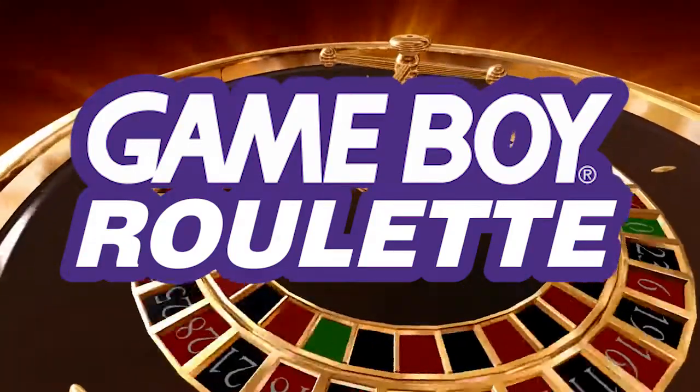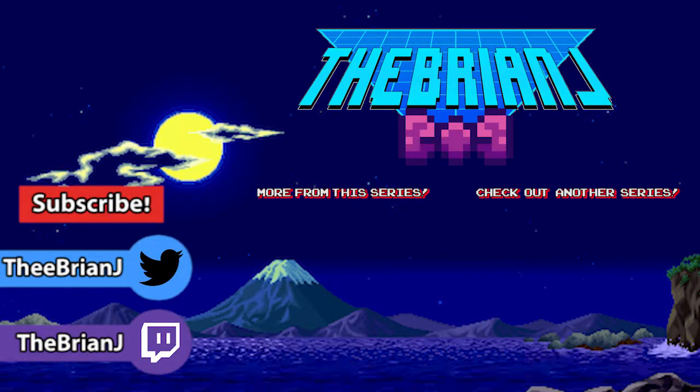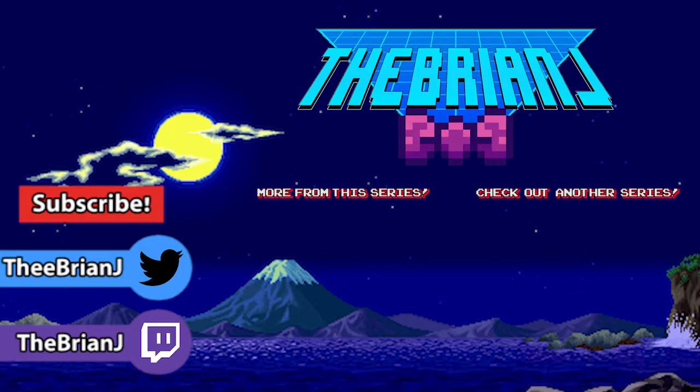And that's all for another episode of Game Boy Roulette. Make sure to like the video, comment, and subscribe to follow the series as we continue to dig through the Game Boy Vault. I'm Brian Jay and I'll see you next time.